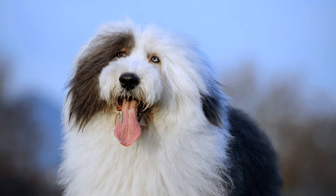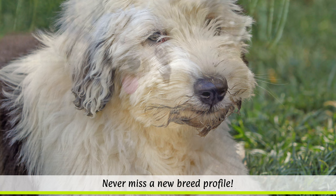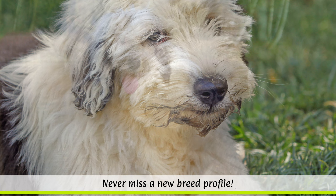Some sheepies are affected by the MDR1 gene defect, which can make them hypersensitive to certain medicines. Deafness, cataracts, as well as elbow and hip dysplasia, and diseases of the respiratory tract and lungs can also occur in this breed.